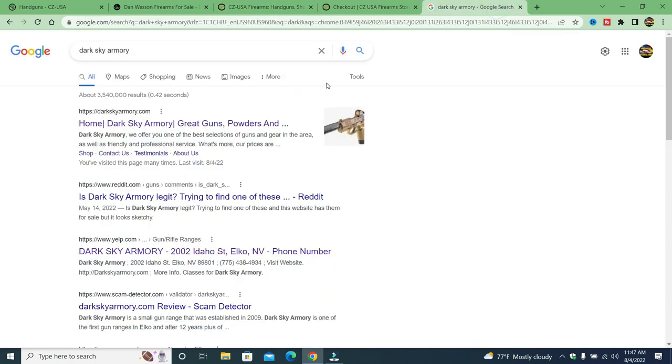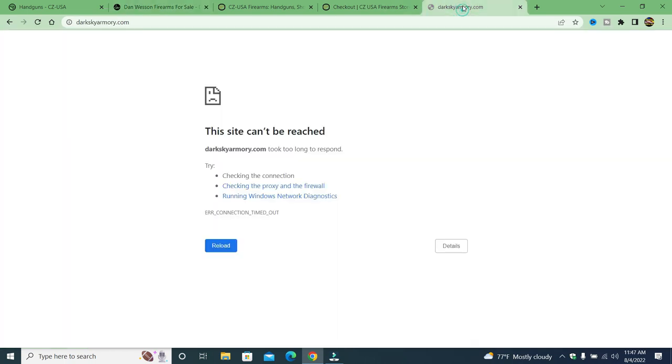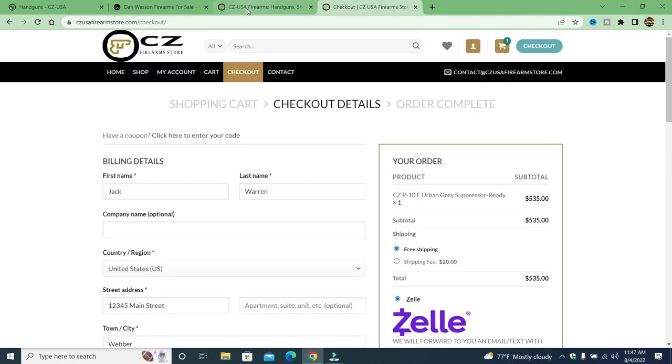And I want to say also that there is hope out there. Now I was going to do this one — Dark Sky Armory — but if you go to the site, you will see that it has been taken down. I did contact CZ because I made a video on Dan Wesson Firearms Store — totally fake. They just changed the logo a little bit, and CZ said they're on it. Their legal team is on it and they are in the process of getting these fake sites taken down. So we go back to Dark Sky Armory and that site has been removed.